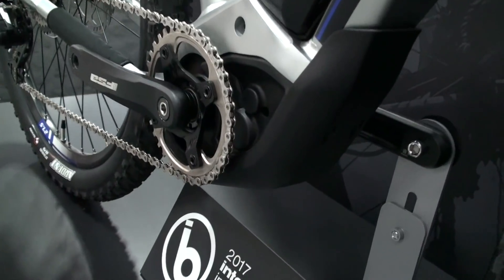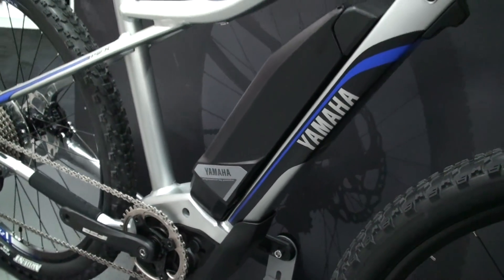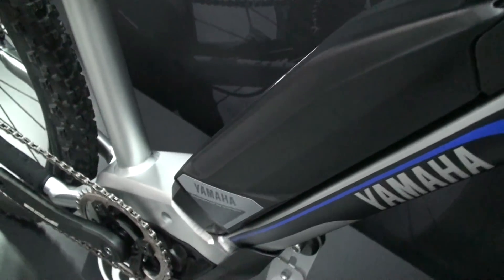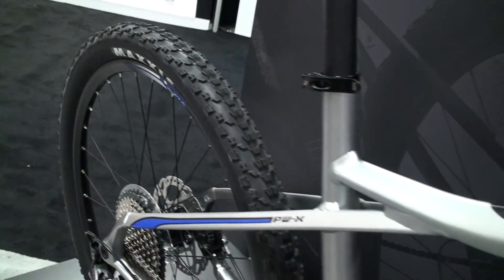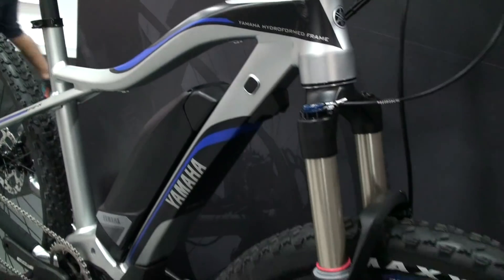What people find when they test ride the bike is that it has a really natural feel. The new PWX system is more compact and lighter weight than the existing PW system, so it's a bit more purpose-specific for a more aggressive ride where you need faster response time, higher output of power, and even an additional assist mode.